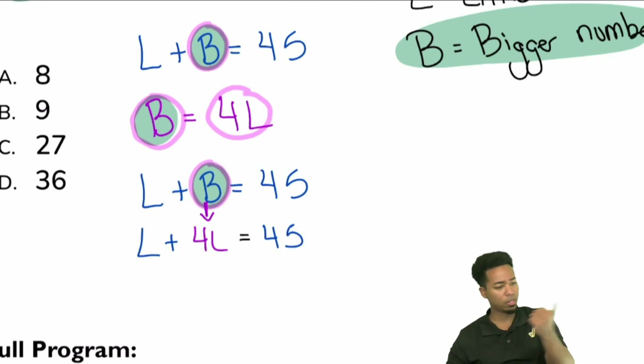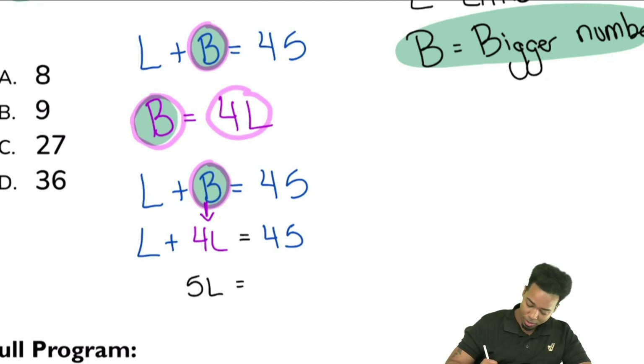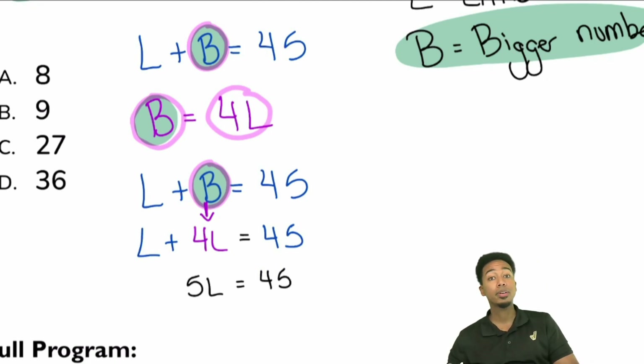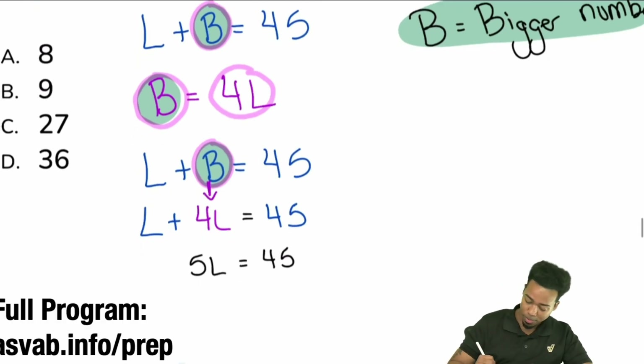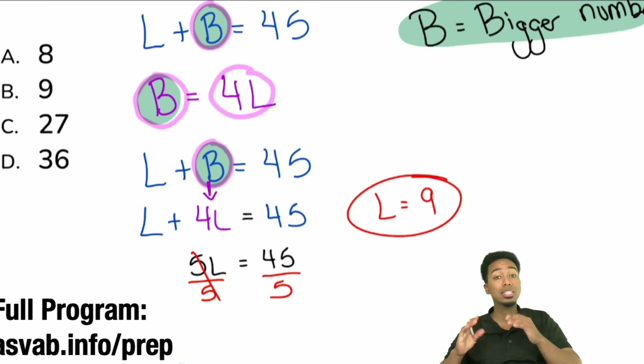L plus 4L gives me five L's — so 5L equals 45. To solve for L, divide both sides by five. Boom — L equals 9.